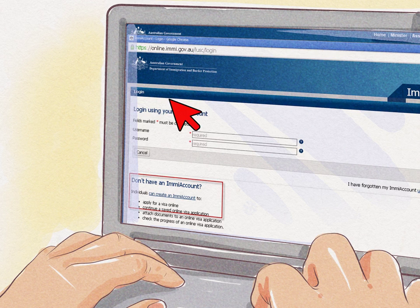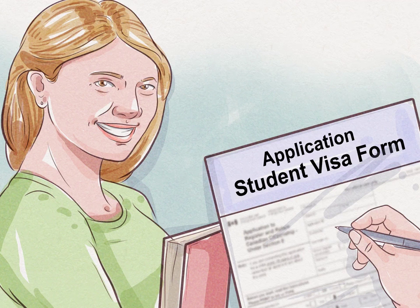Apply for a working holiday visa if you are between 18 to 30 years old. This visa is a good option if you want to travel around Australia and take on temporary jobs, as you cannot work for the same employer for more than six months under this visa. Many young people go for this visa as it allows you to travel and work in the country for up to 12 months. Keep in mind you cannot sponsor family members or partners to move to Australia if you are on this visa.